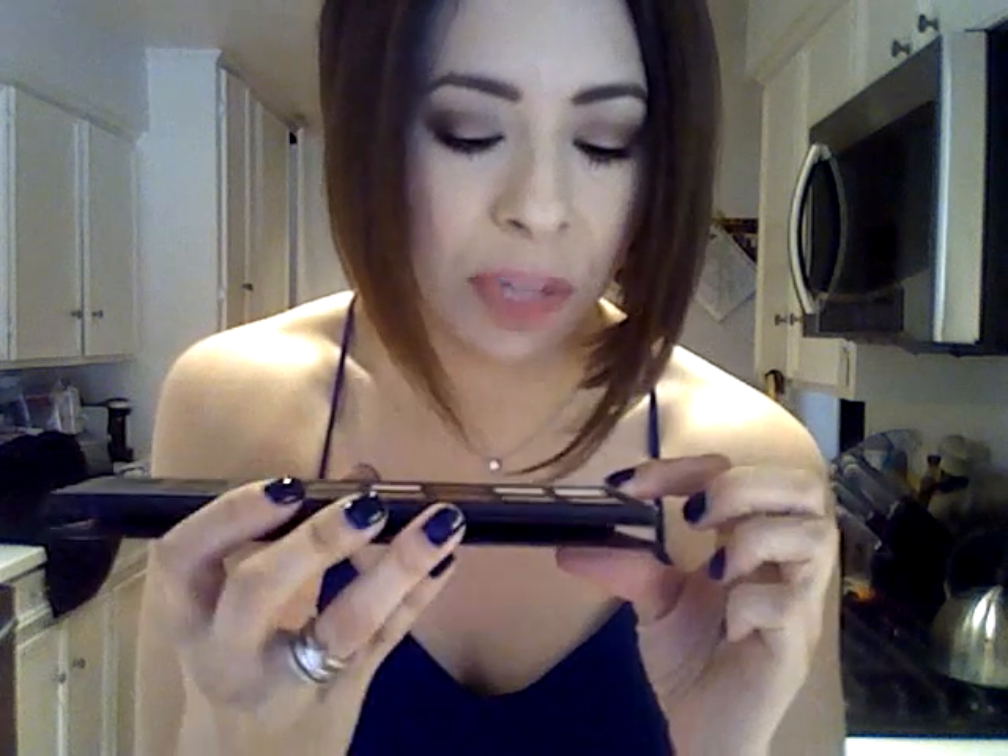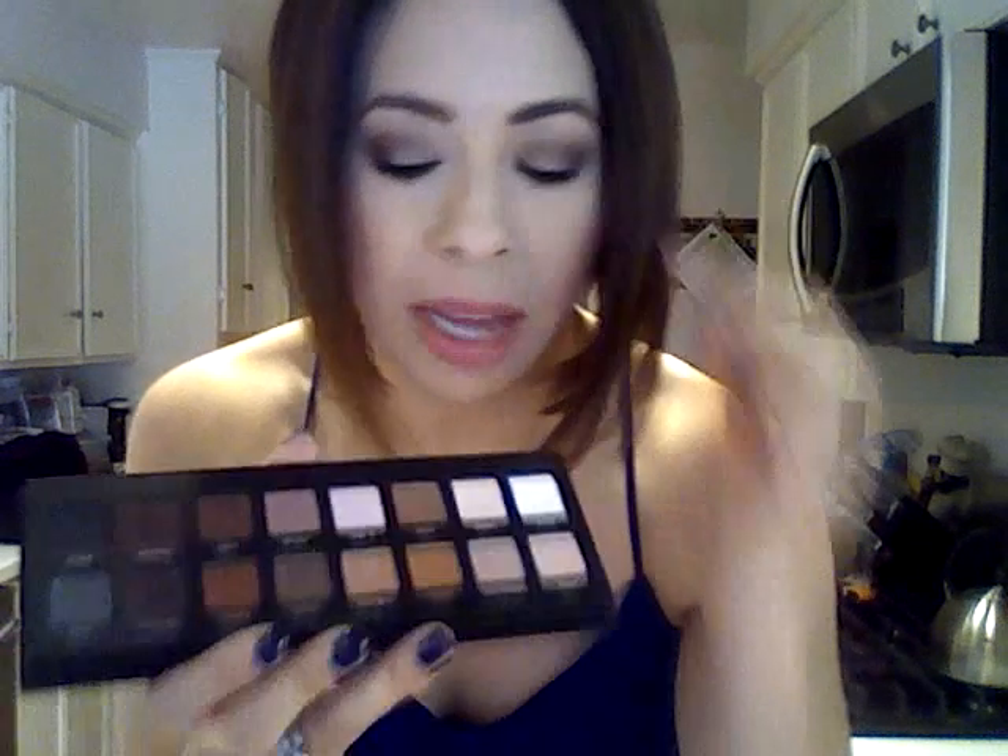On my face I'm wearing the Lorac Pro eyeshadow palette. I've got the white shade — which has shimmer, not matte — as a highlight under my brow. Then cream all over my lid, taupe in the crease, light pink on the lower lid, and then sable in the outer crease blended in. I also ran sable underneath my lower lashes.